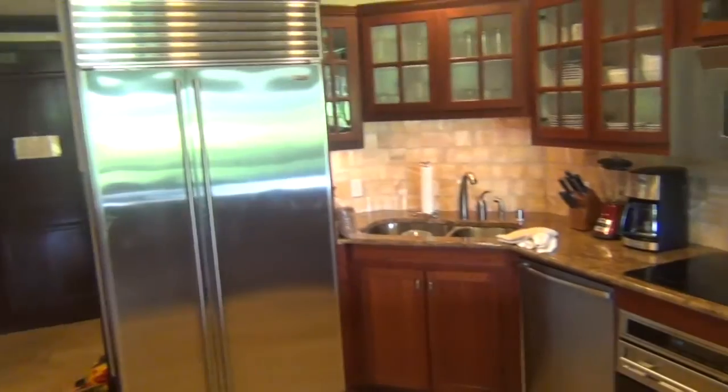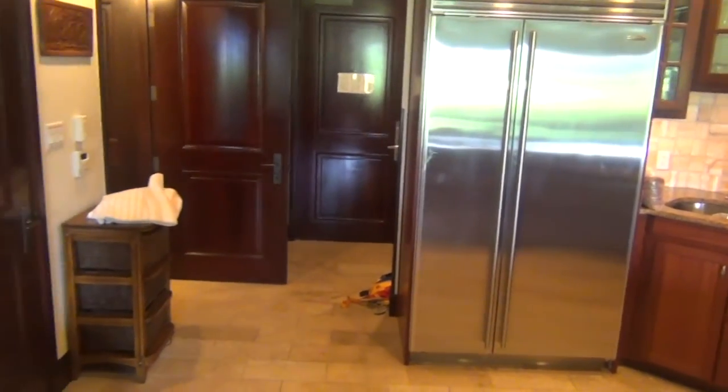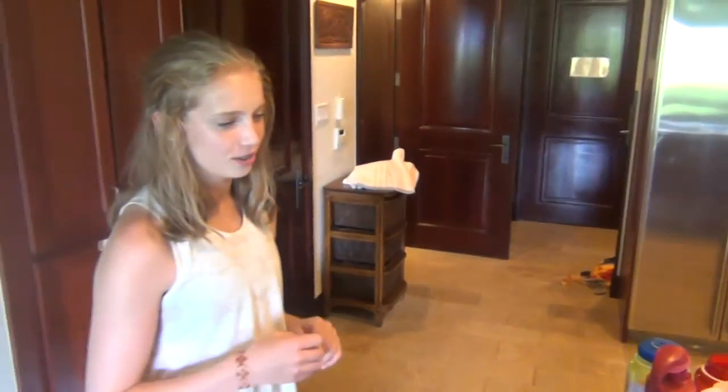The kitchen appliances were great for all of our food because we stayed here for a week. It was nice to be able to cook in here so you didn't have to go out and buy a bunch of food or pay for meals at restaurants.